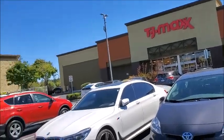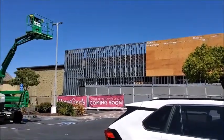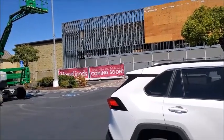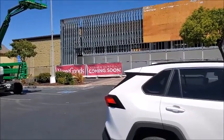I'm going to go to TJ Maxx, and I notice there's a Home Goods that's coming soon. I can't recall what was there before, but Home Goods is pretty good.